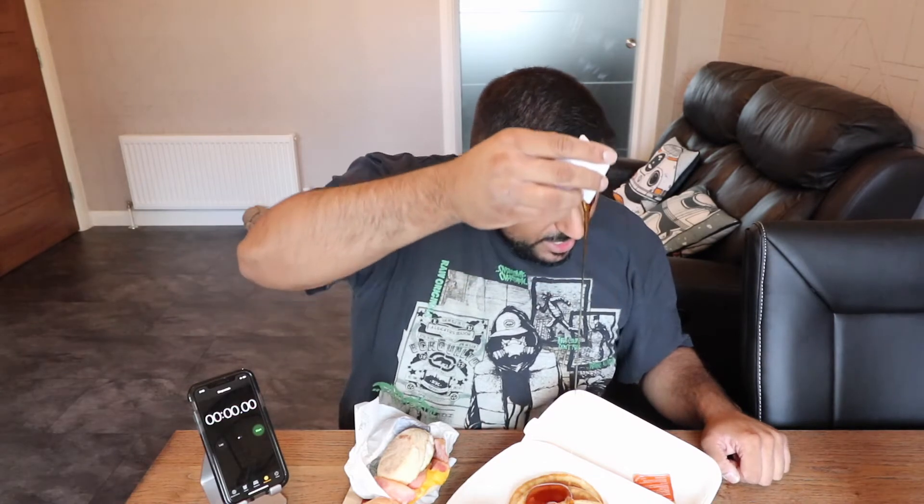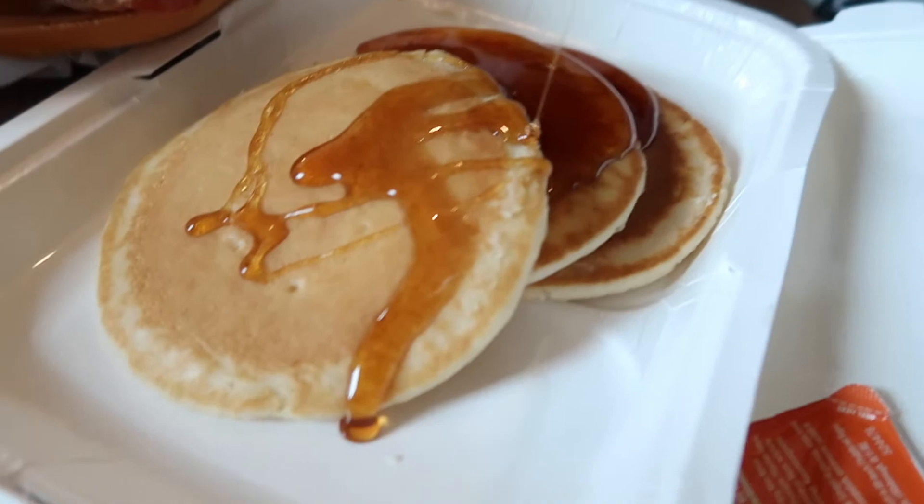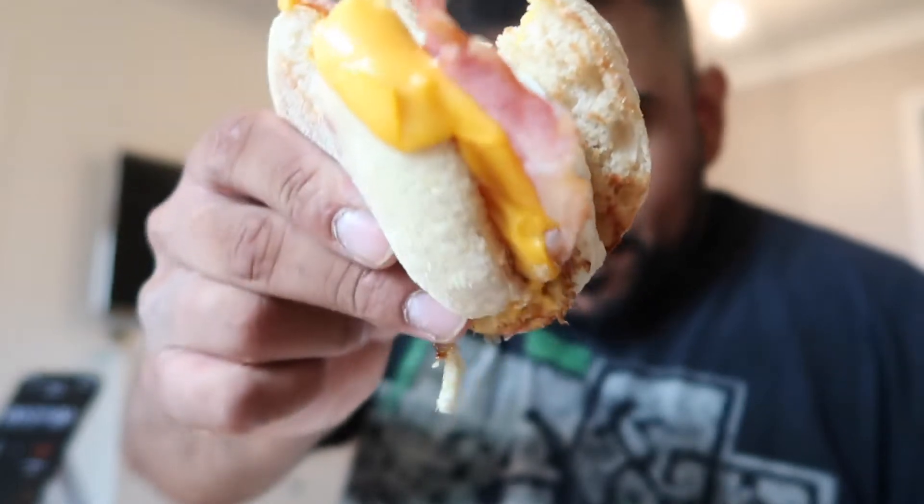Oh look at that! Get in there, look at that slow-mo. Looks a bit saggy but let's go — we'll start with this. That's tasty. I'm pretty sure this is meant to be a double — is that a double? I don't know, look at that. Check this out — all the bacon and egg and cheese!